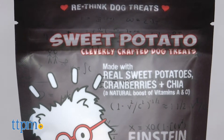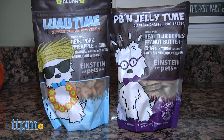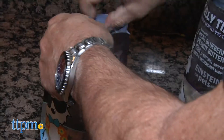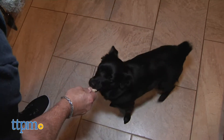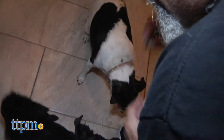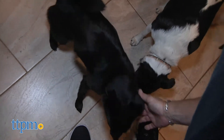As Einstein says on their packaging, these are cleverly crafted dog treats. For instance, the peanut butter and jelly time treats have peanut butter and real blueberries in them, and the luau time contains real pork and pineapple. The treats are baked in small batches and have a biscuit-type texture, which can be broken into smaller bits quite easily. They are also conveniently sized for training or using in treat dispensing toys.